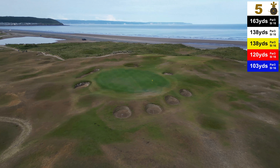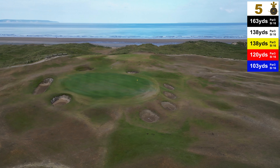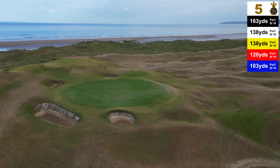You really do need to hit this green to guarantee a par. Anything in the bunker you will really have difficulty getting up and down. Anything missing the green to the left, you're chipping up a steep slope from generally a pretty bare lie.